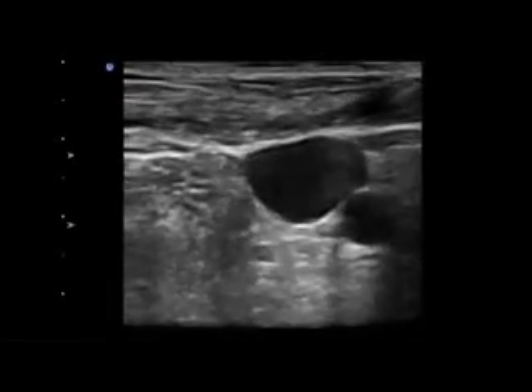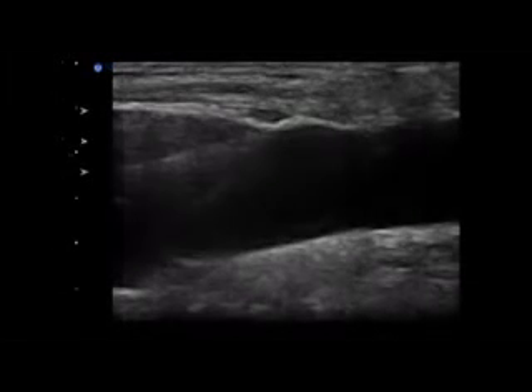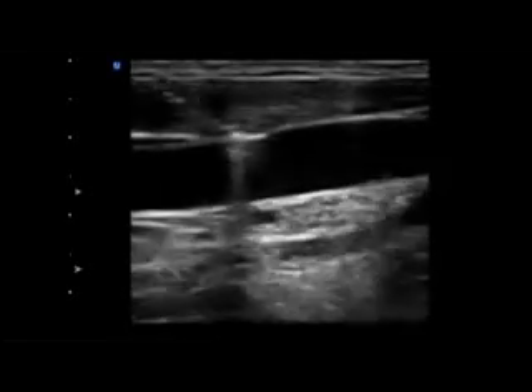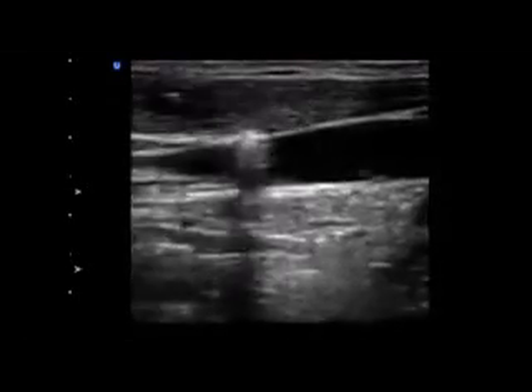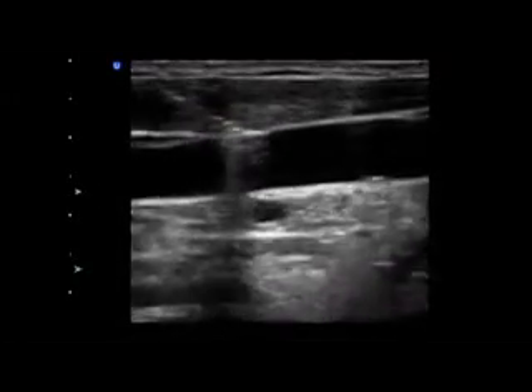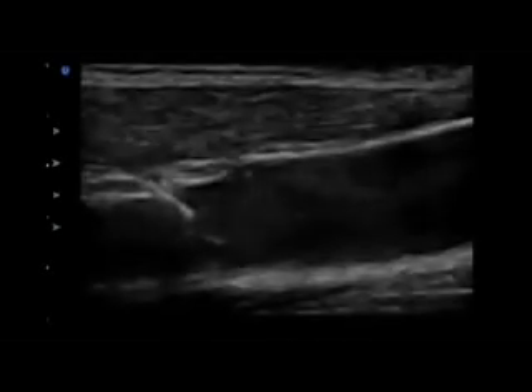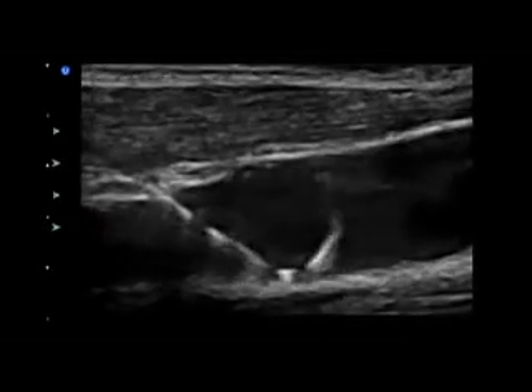For the longitudinal approach, first differentiate the vein from the artery by locating both vessels in the transverse orientation. Then turn the probe 90 degrees to visualize just the vein in the long axis, with the marker dot aligned so that the left side of the monitor is cephalad. Enter the skin just adjacent to the end of the probe and advance at about a 45-degree angle. When the needle is about one centimeter deep, look for the needle tip on the monitor, then advance the tip into the vein under direct visualization. When the needle tip is in the vein, advance the wire and watch it pass into the vessel.